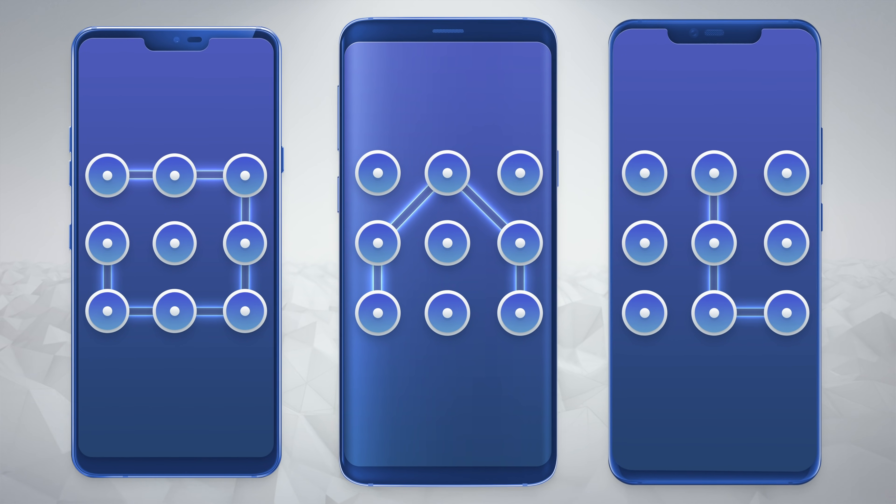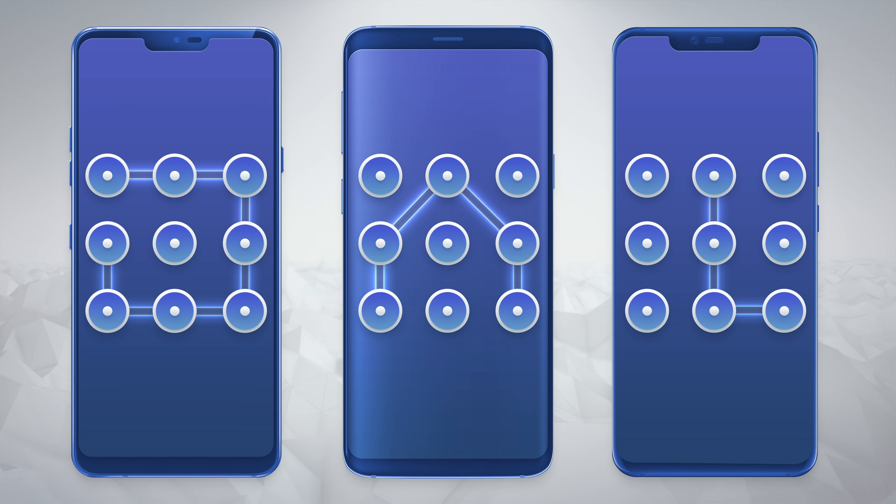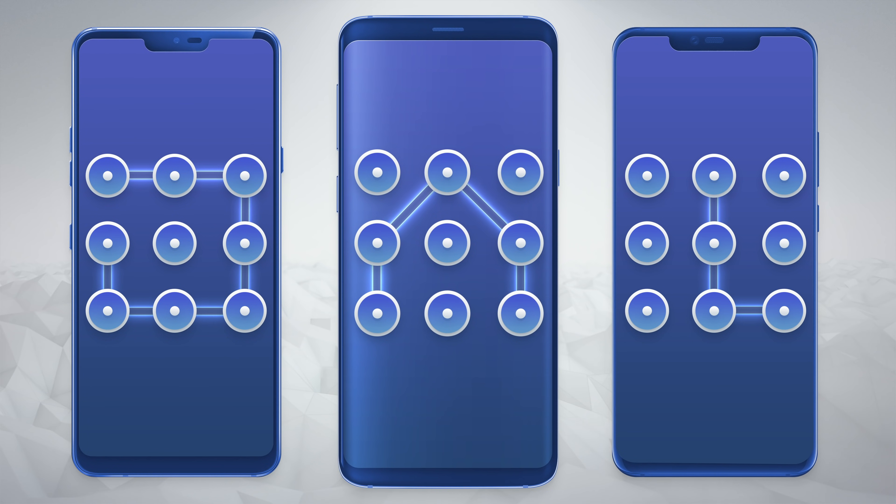People are biased towards patterns that make sense, whether that's recognisable shapes or the first letter of their name. The L pattern in particular is maybe the most common, and also probably a thief's first guess.